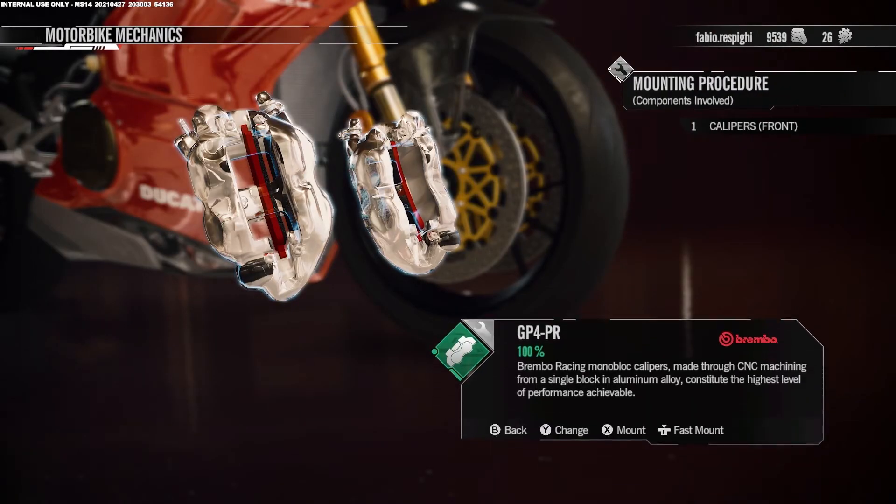To obtain the high level of detail for RIMS Racing, we collaborated with the main brands on the motorbike market — for example, with Brembo for the braking system and Pirelli for tires.